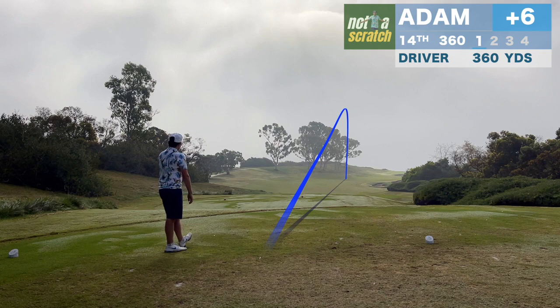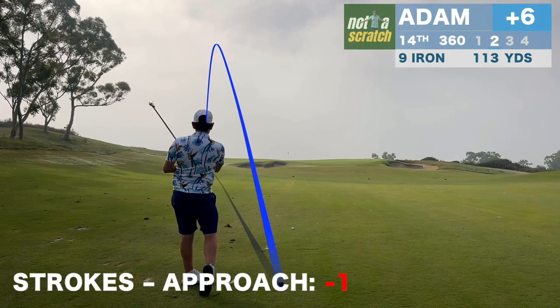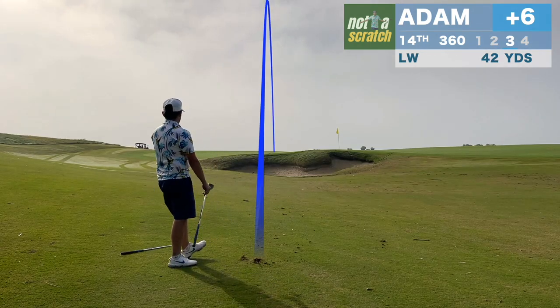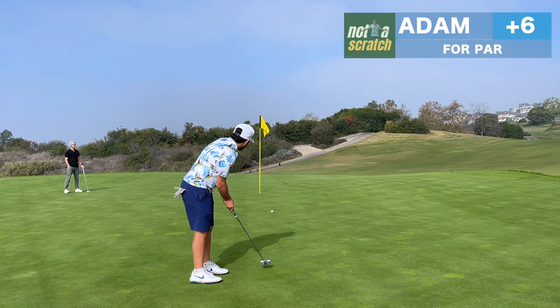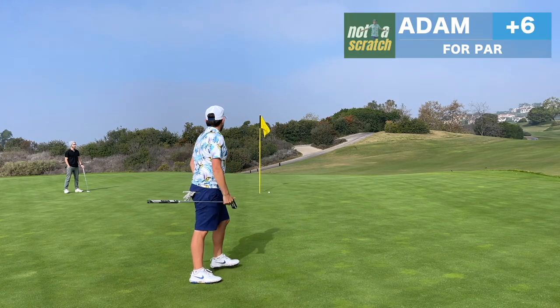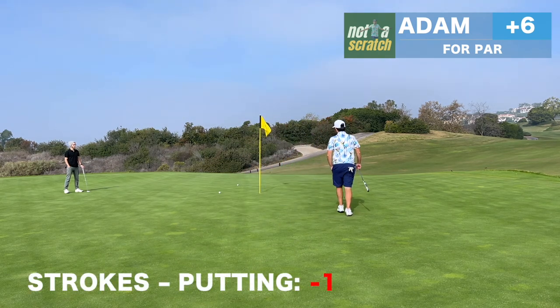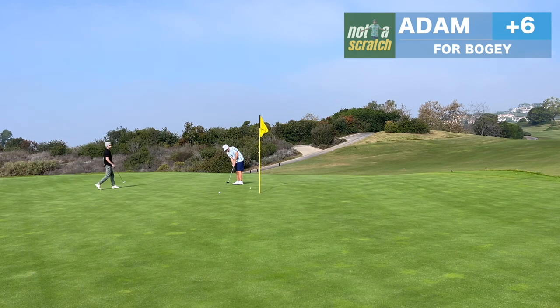Finally it's two good drives in a row. But just when that part of the game starts working, another part of the game fails us. That putt rolls a good eight or nine feet past the hole. So like I said, the driver comes back and all of a sudden the approach game and the putter lead to a frustrating double bogey here.